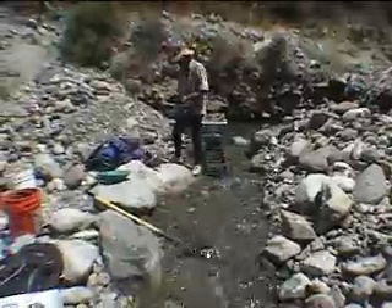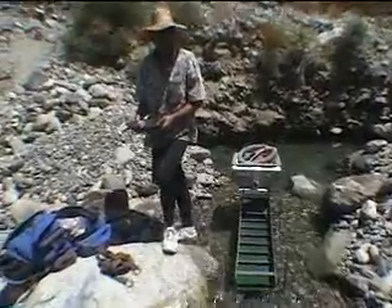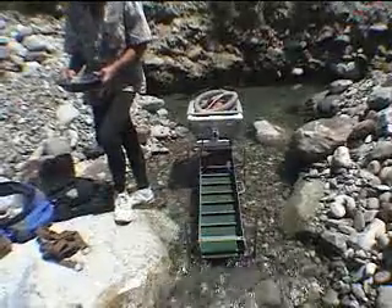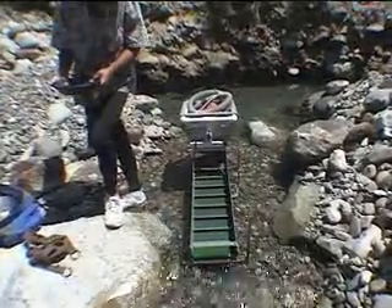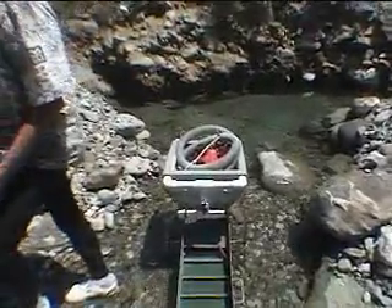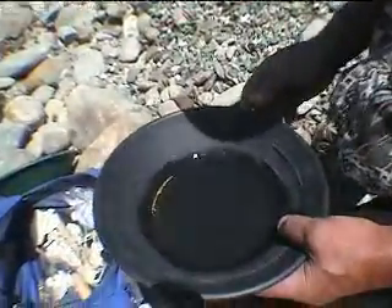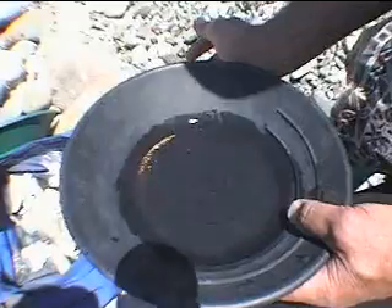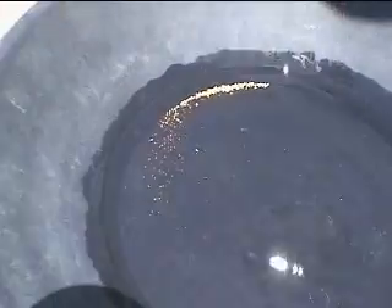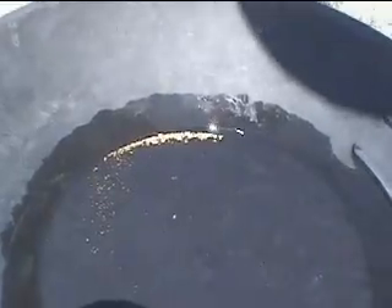We're back in the same area that we were working before. Johnny's standing there with the prize in his hand. We were working a high banker today because we can't work the dredge. We had the high banker sitting there and we were carrying buckets of gravel — Johnny was shoveling gravel and we were just moving as much dirt as we could.